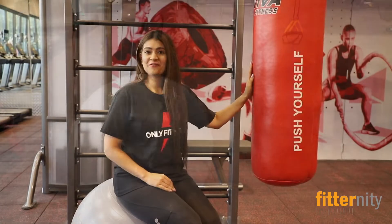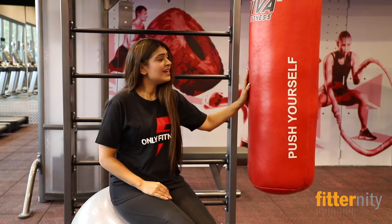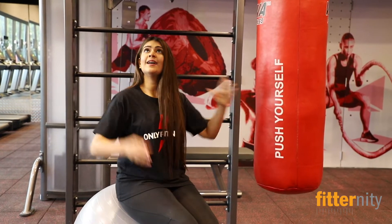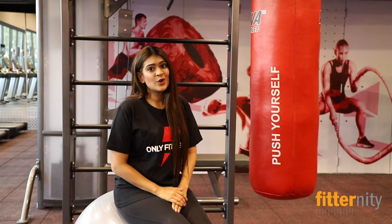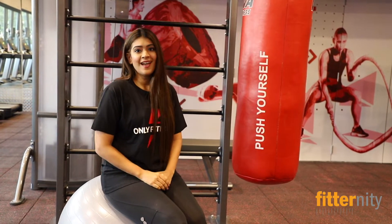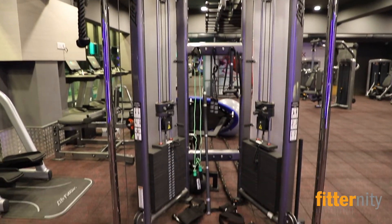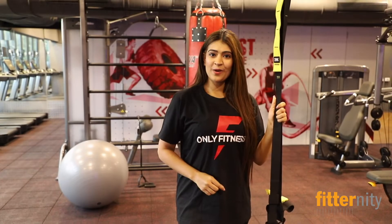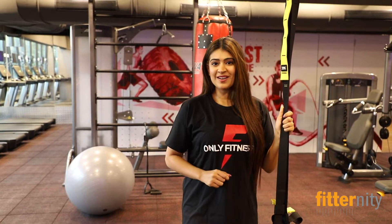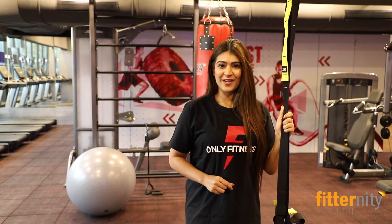Here we are at the functional rig where you have various activities like HIIT, functional training, and crossfit. Equipment includes a punching bag, a ball, TRX, and a monkey bar. A lot more is coming up like the battle rope and the tire. Group classes and activities like HIIT, crossfit, and functional training will be conducted here to make your workout fun and interesting.